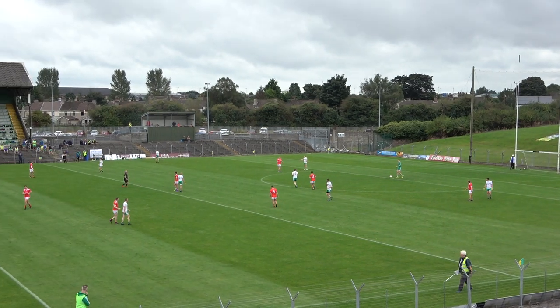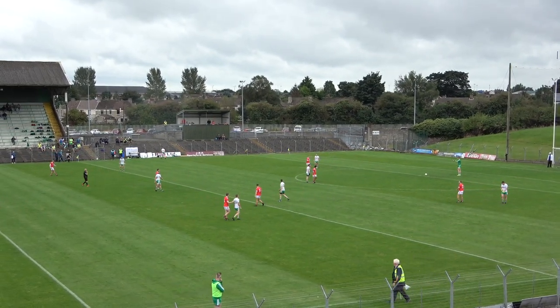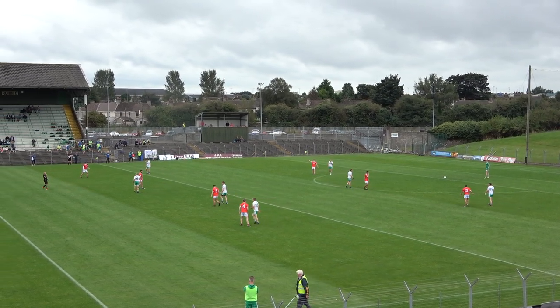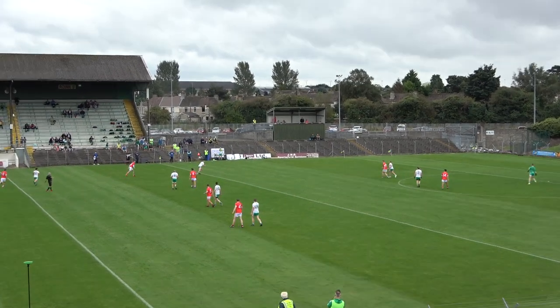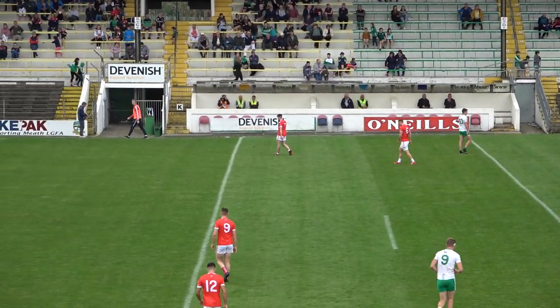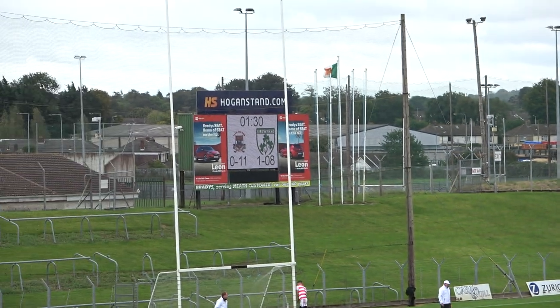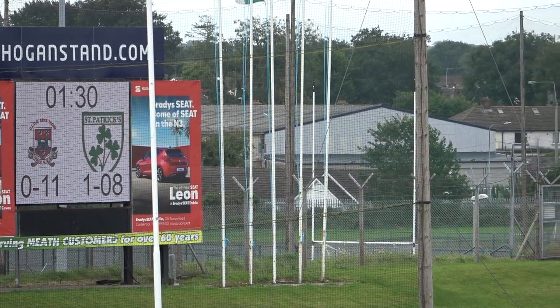A nice little fightback there by Trim. When they really took the foot off the pedal at the start of the second quarter, in fairness to Pats, they ploughed into this game with no fear. They had to — they were 5 points behind at the water break. So Pats are down to 14 men for the first 10 minutes of the second half. And the ref does blow that whistle — at half-time it is Trim 11 points, St Pat's 1-8. Thoroughly entertaining first half here at Port Talton.